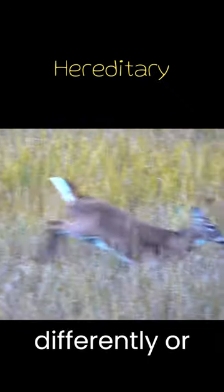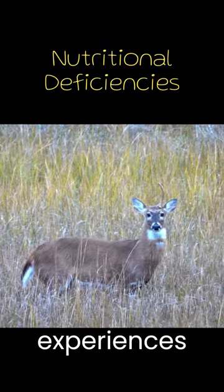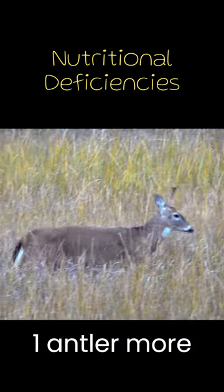It could be a hereditary condition where one antler grows differently or fails to develop due to genetic mutations. If a deer experiences nutritional deficiencies during the antler growing period, it may affect the development of one antler more than the other.